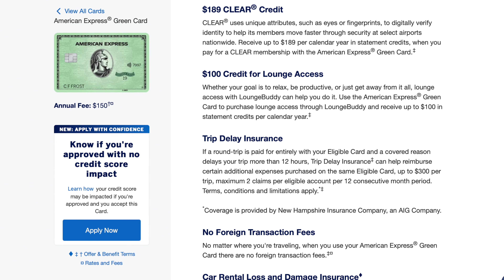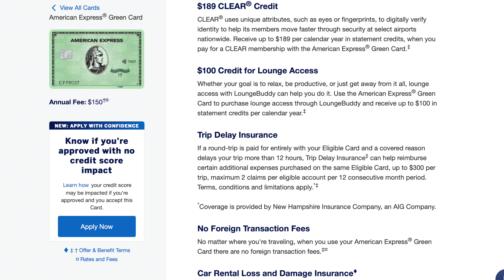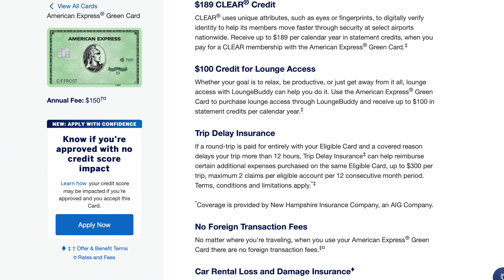They've revamped the card by making the Clear credit now $189, keeping the annual fee at $150, and you're still getting a Lounge Buddy credit of $100. So now you have $289 in credits, and also a bunch of other things we'll go over quickly in this video to really make this card powerful.